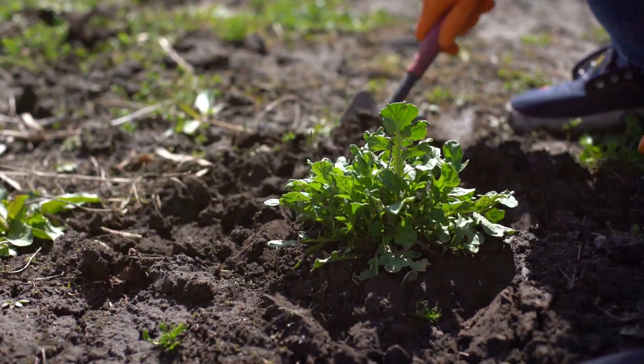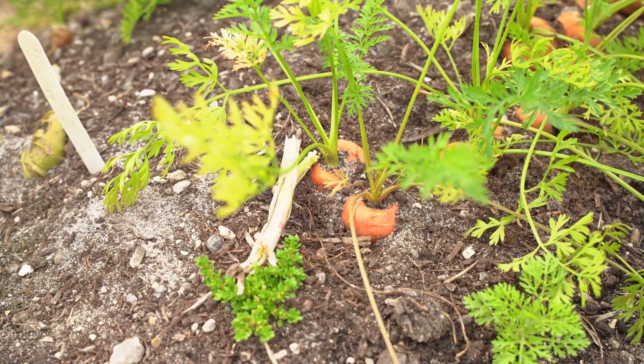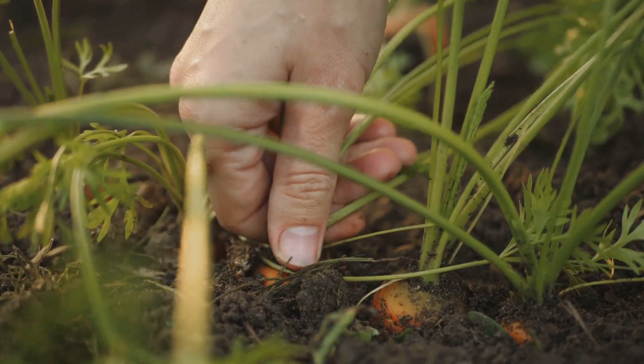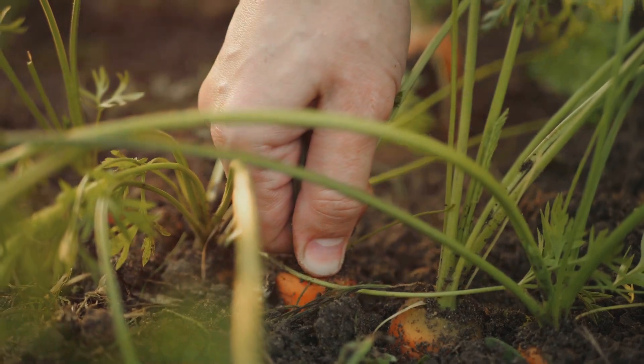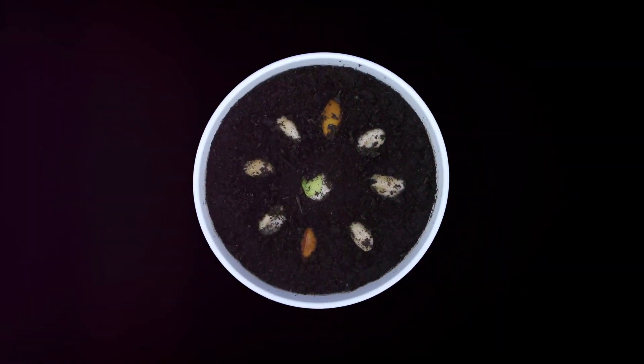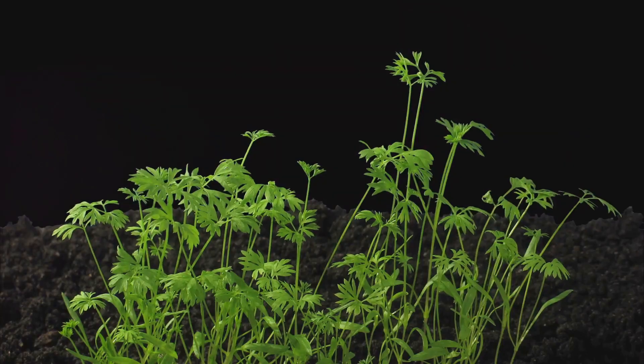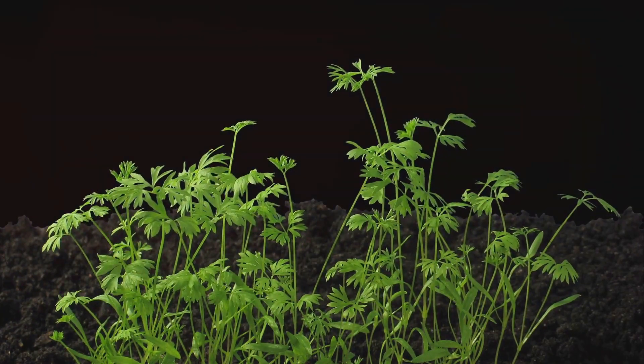Now let's dig into the world of carrots. Carrots are root vegetables, which means we eat the part that grows underground. Just like apples, carrots start as seeds. When a carrot seed is planted in the soil and watered, it begins to germinate. The seed sends down a root that grows longer and thicker — this root is the carrot. Above the ground, green leafy stems grow tall to capture sunlight.